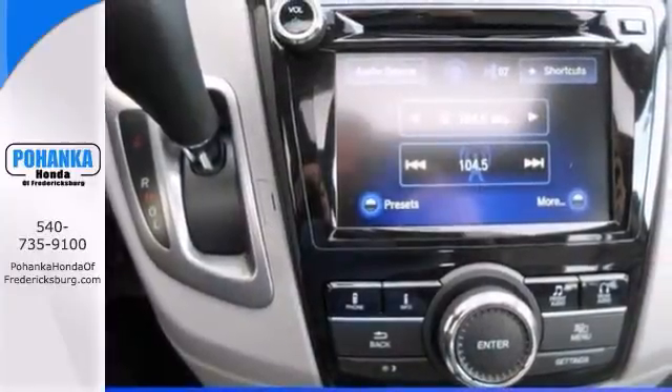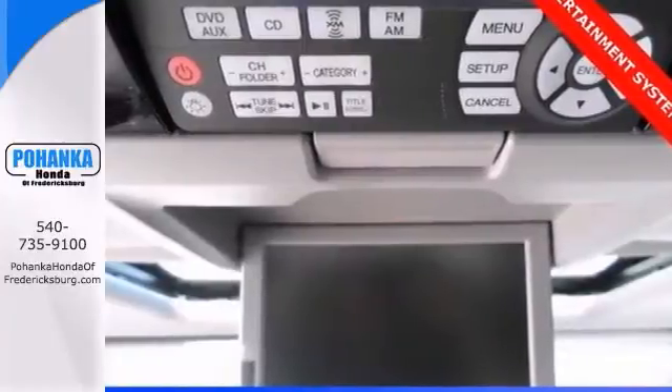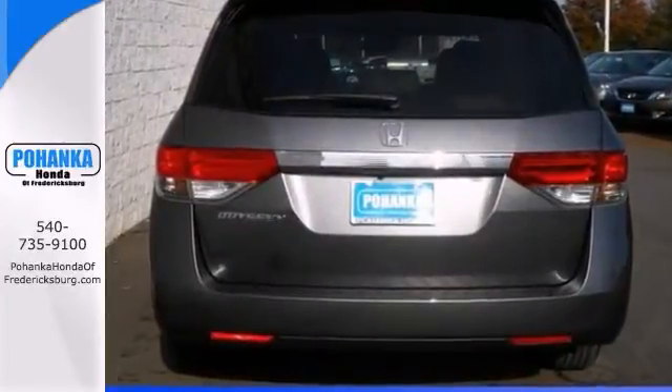This Odyssey will take you where you need to go every time. All you have to do is steer. Sit back and enjoy the nice ride. Come in for a test drive. See for yourself.